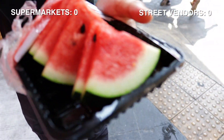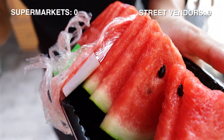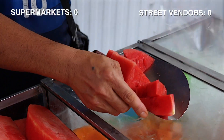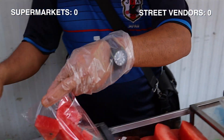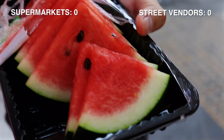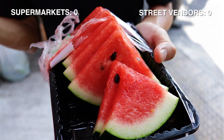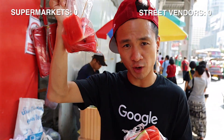I think the supermarket's intention is that you buy it, take it home, refrigerate it and eat it whenever you want. The ones from the street vendor are more for eating instantly on the go. From the supermarket, it's like eating a room-temperature watermelon, which I'm not the biggest fan of. The winner of this one, I would say, is street vendor.